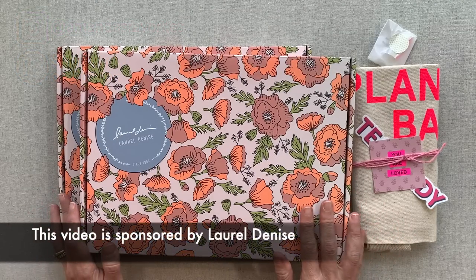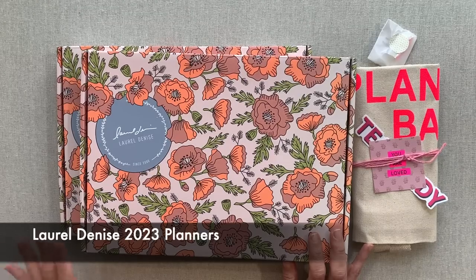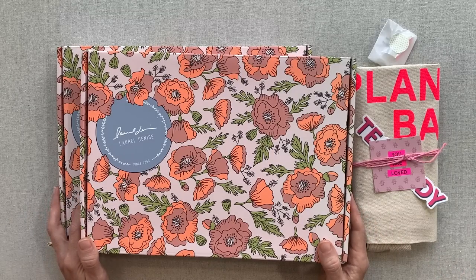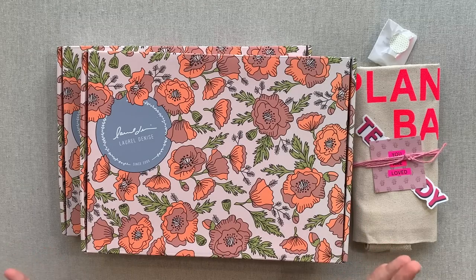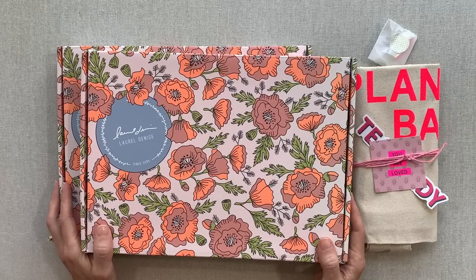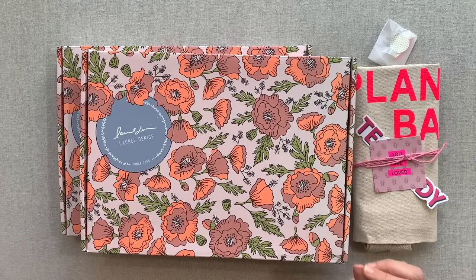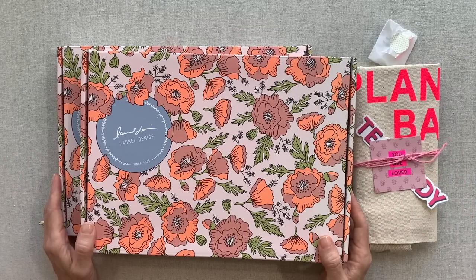Today's video is sponsored by Laurel Denise. I am beyond excited to be able to share two of her 2023 dated planners with you. Laurel Denise is the master of innovation to me. She is a jewelry designer transformed to a planner creator who has done an amazing job over the past couple years to come up with very unique and functional layouts that so many people are loving. She also has the most beautiful covers and just her attention to detail inside the planner, I'm sure from being a jewelry designer, is just spectacular.